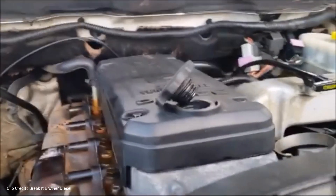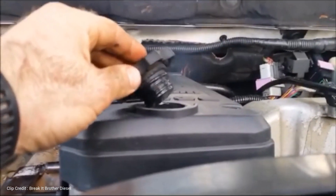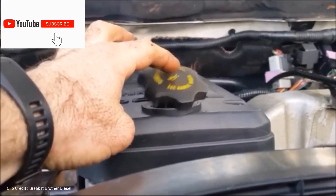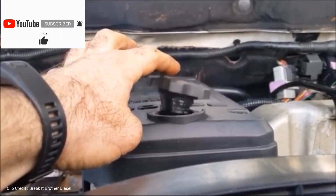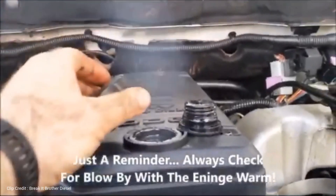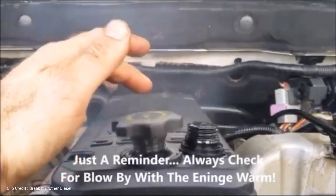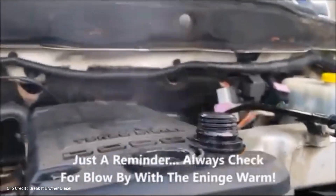Here is a blow-by test on a 2005 common rail Cummins diesel. You can see the blow-by getting worse as the engine starts to warm up — a prime example of what we've been talking about.